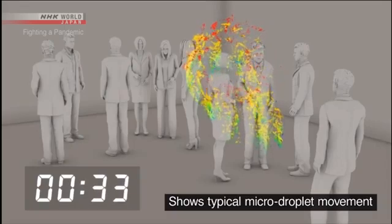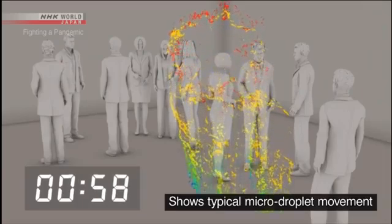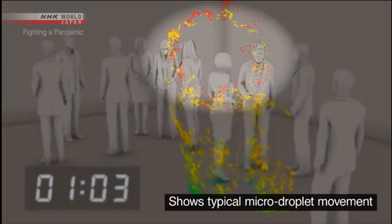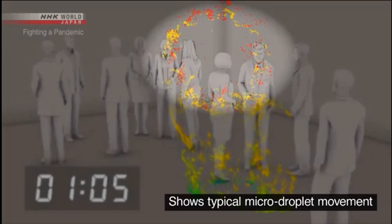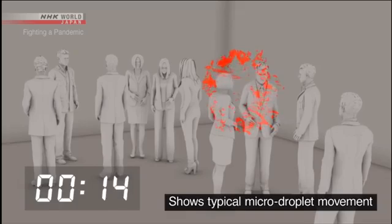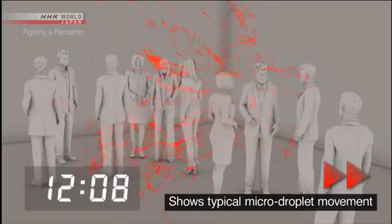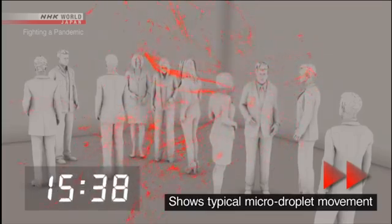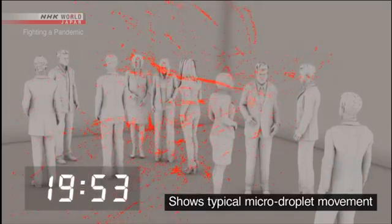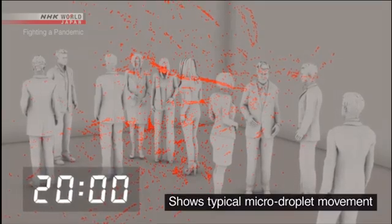Large droplets are shown in blue and green — most of these fall to the ground within one minute. But the micro-droplets, shown in red, continue to drift. Five minutes later, ten minutes later, twenty minutes later, the micro-droplets are still floating in place.